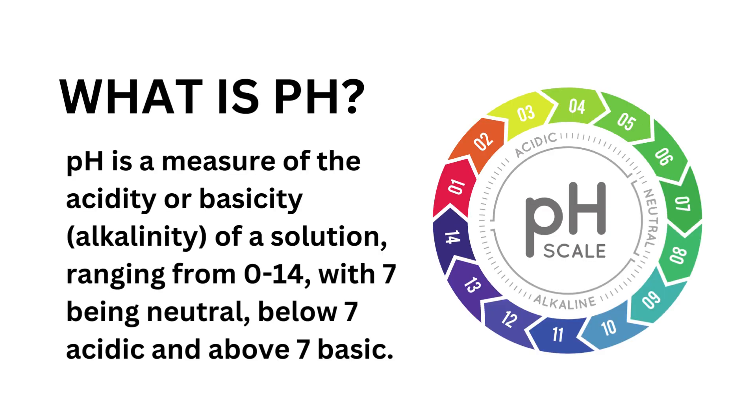What is pH? pH is a measure of the acidity or basicity — alkalinity — of a solution, ranging from zero to 14, with 7 being neutral, below 7 acidic, and above 7 basic.